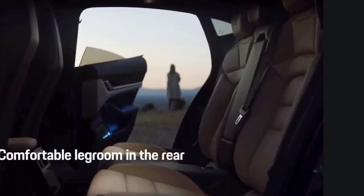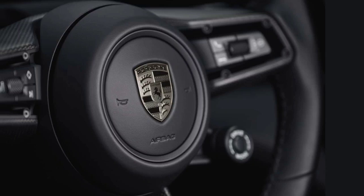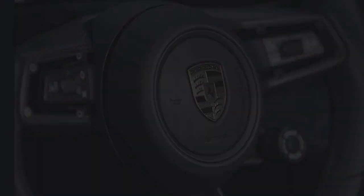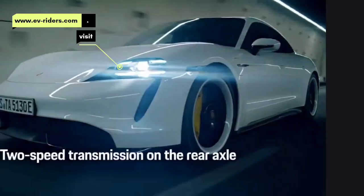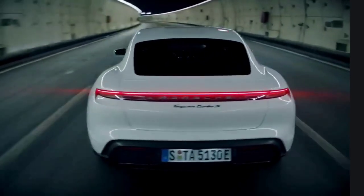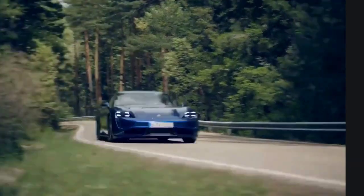Subtle changes are also made inside, with two new choices for leather-free upholstery, a standard mode switch toggle on the steering wheel, and a revised software interface. Both sedan and other body styles are expected to arrive this summer.